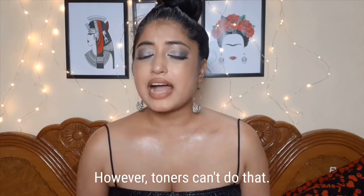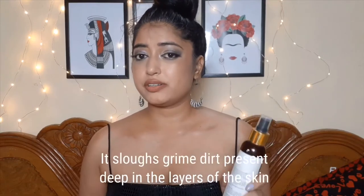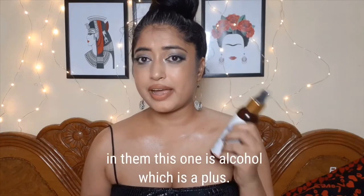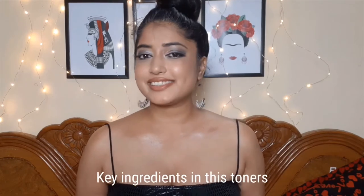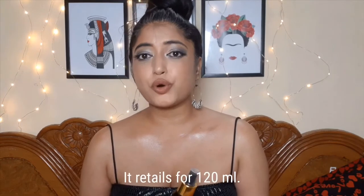This toner does everything it claims except minimize the appearance of pores. It sorts out grime and dirt present deep in the layers of your skin — it detoxifies pores. It also claims to diminish blemishes and even out skin tone, though I'm not sure it did that for me as I was using so many blemish-related products simultaneously. Most clarifying toners have alcohol, but this one is alcohol-free, which is a plus. Best suited for sensitive and oily skin. Key ingredients: purified water, rosehip oil, coffee extracts, argan oil, and perfume. Retails for 150 rupees for 120ml.